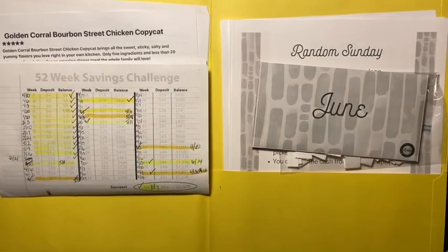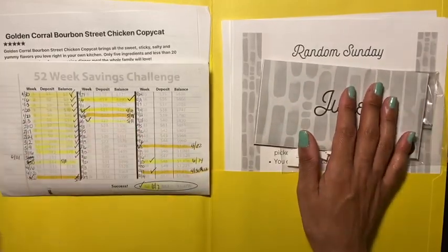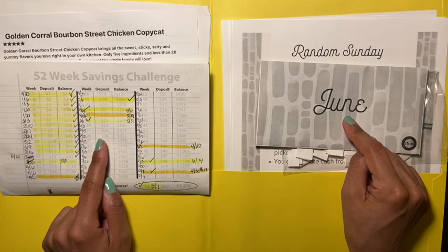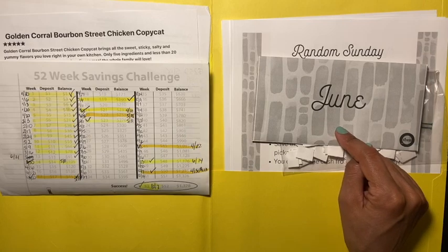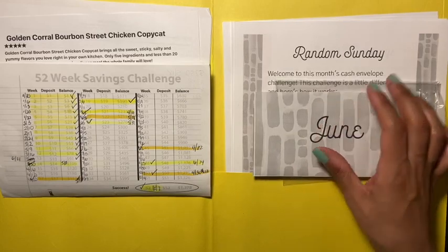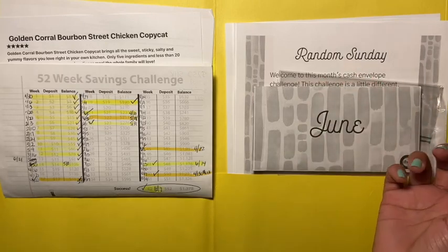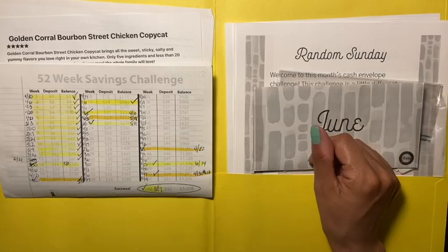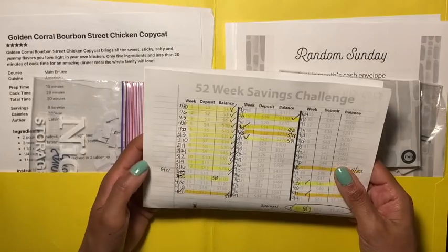Hey guys, welcome back to another video! I'm updating you on my 52-week saving challenge and the Budget Mom's random Sunday challenge for the month of June. This Sunday is my last Sunday to choose a random number, then we're moving on to next month — that video is coming up. So we are going to start with our 52-week saving challenge.